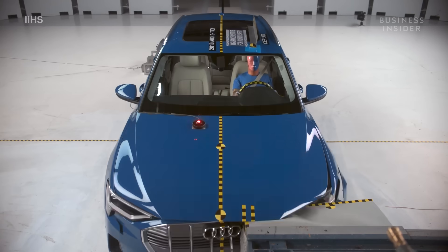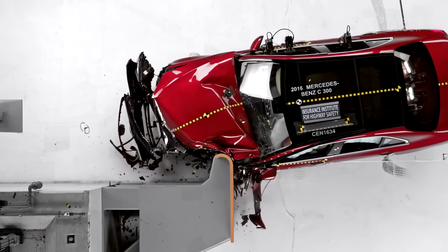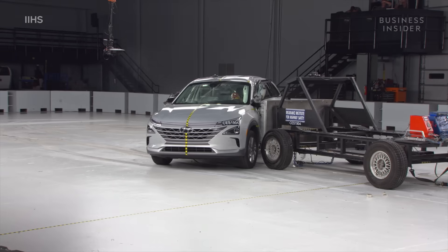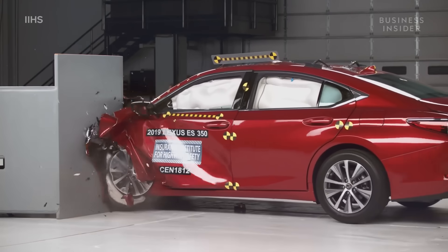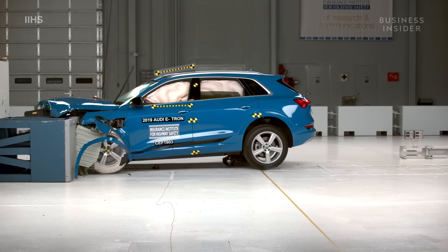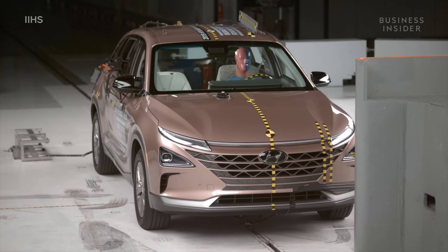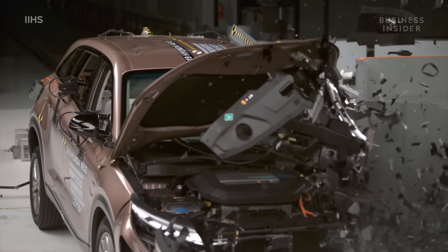While the Model 3 received top marks from IIHS and other safety organizations, it's one of many vehicles with excellent safety ratings. The Mercedes-Benz C-Class and Lexus ES350 scored top marks in every category, while the Audi e-tron, another electric plug-in vehicle, also received IIHS's highest safety award. A hydrogen car, the Hyundai Nexo SUV, received results comparable to the Model 3.